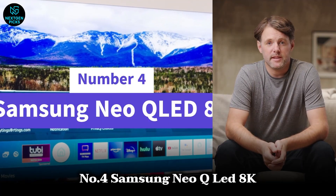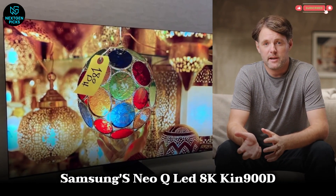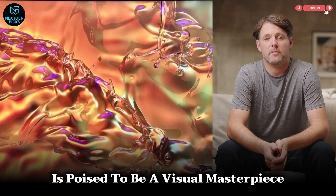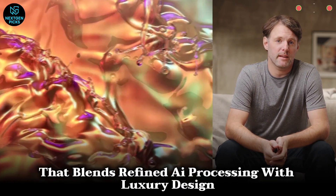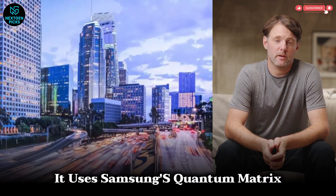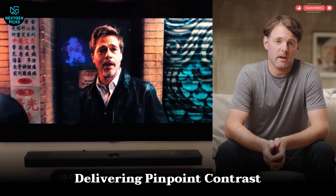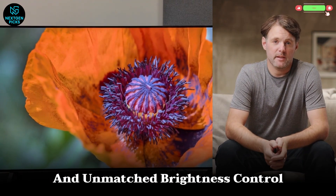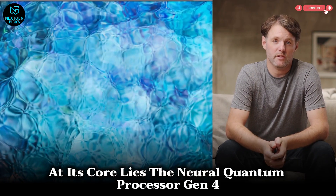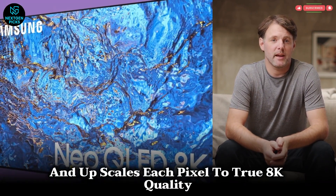Number 4: Samsung Neo QLED 8K. Samsung's Neo QLED 8K QN900D is poised to be a visual masterpiece that blends refined AI processing with luxury design. It uses Samsung's Quantum Matrix Mini-LED Pro backlighting, delivering pinpoint contrast and unmatched brightness control. At its core lies the Neural Quantum Processor Gen 4, which analyzes and upscales each pixel to true 8K quality.